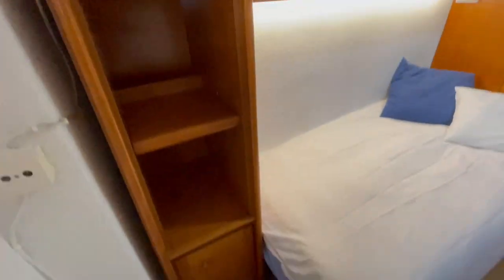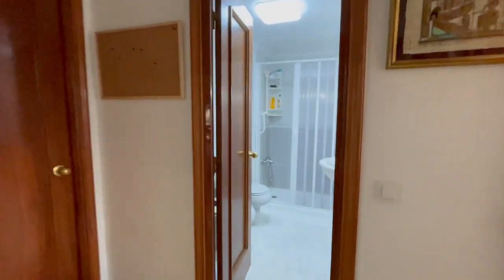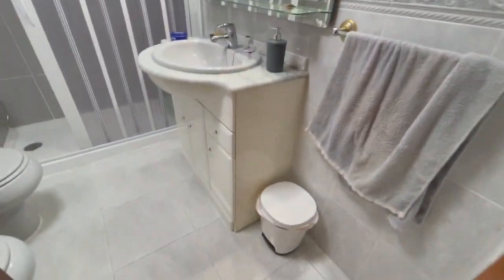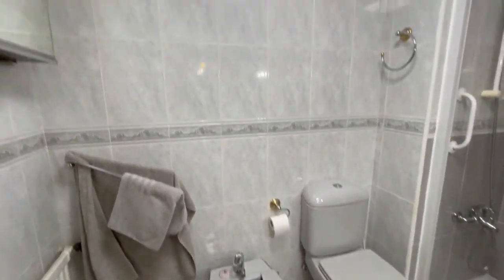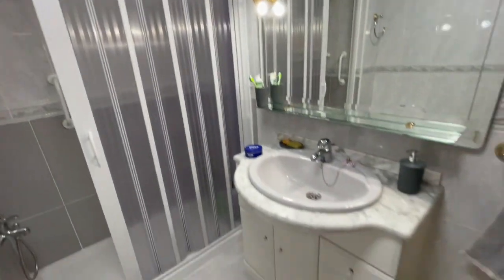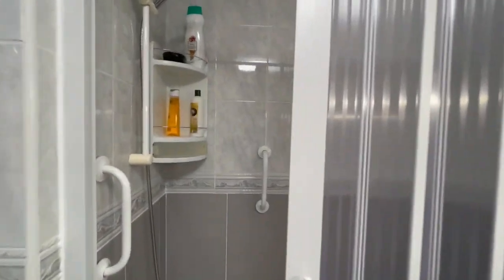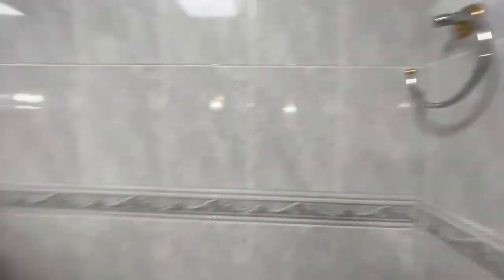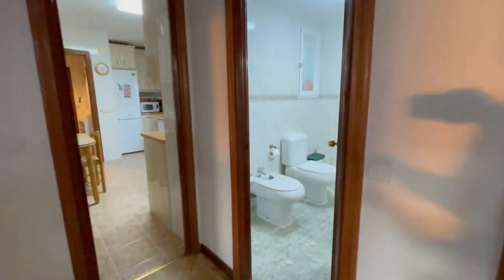Now let's check the bathrooms — let's check the big one first. As you can see, there is heating inside and two tanks. It has an excellent size. Let's take a look at the shower — it seems really comfortable.